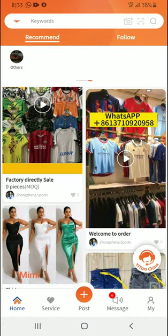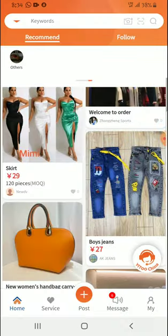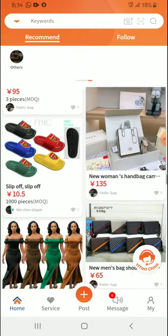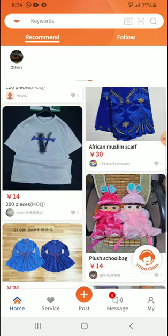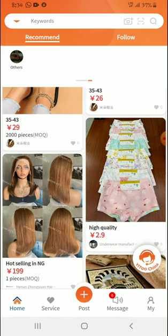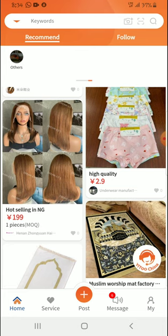There are lots of items you can buy and the prices are quite affordable — they are cheap. You can see that this is a factory online store, so it means they will have a minimum order quantity for certain items.